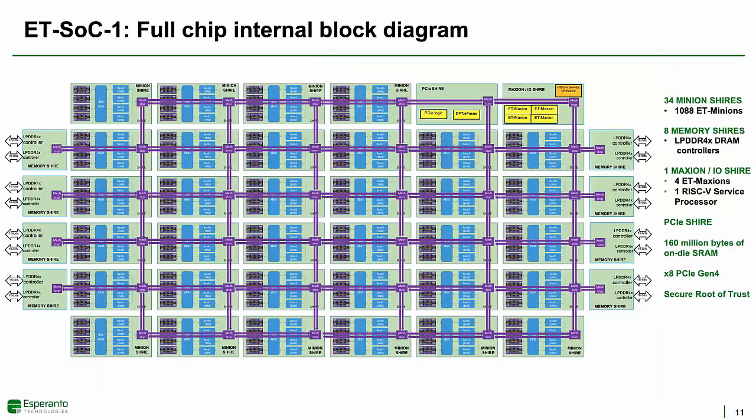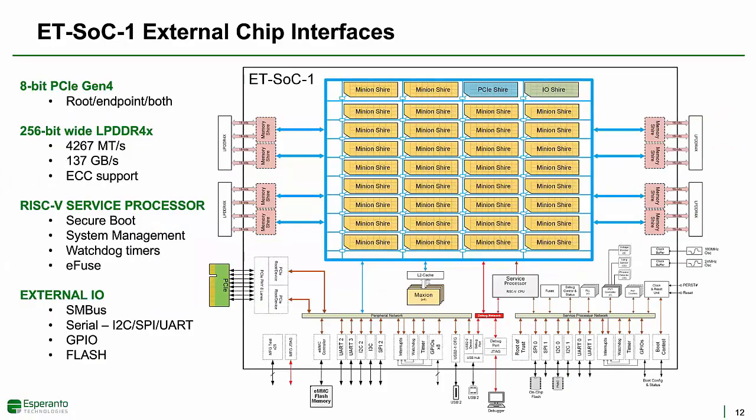Now we can see how the entire chip fits together in this block diagram that also roughly corresponds to the physical layout on the chip. 34 ET-Minion shires contain 1,088 ET-Minion processors. On the left and right sides, 8 memory shires contain the LPDDR4X DRAM controllers. On the top right, one Maxion I/O shire contains the 4 ET-Maxions and most other small I/O signals. One PCIe shire contains a Gen4 PCIe interface. Maximum chip power can be set with a software API, but for recommendation tasks, we expect a typical operating point will be under 20 watts.